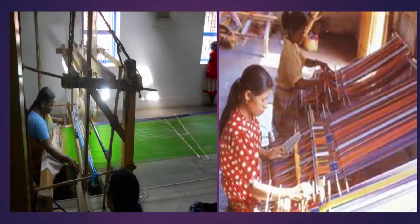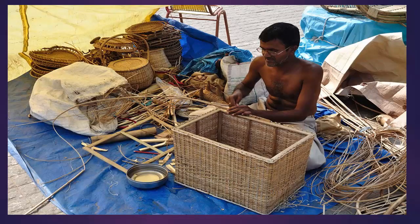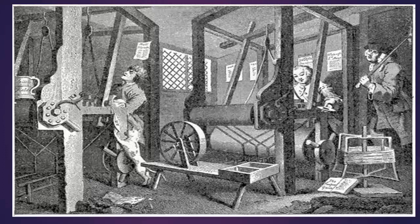In the previous chapter, you learned about the various ways in which things are made by artisans. We also read that many of them are not able to compete with machine-made products and that many people have stopped practicing their professions. In this chapter, we shall explore how machines have come to dominate the way in which products are made and how they impact the lives of people.